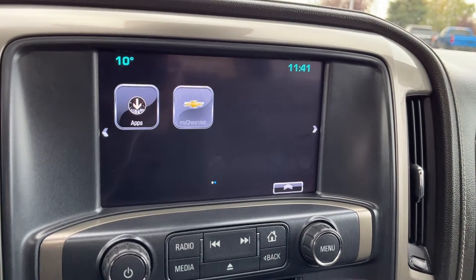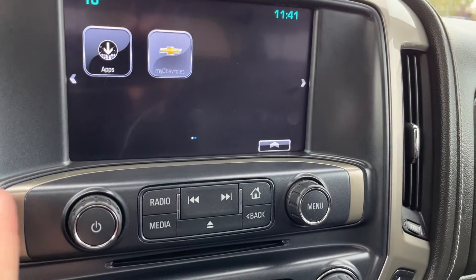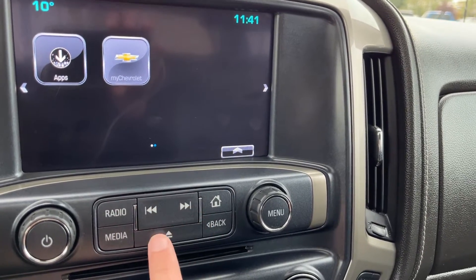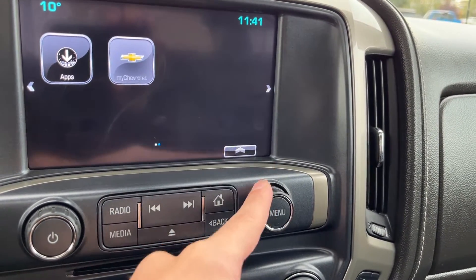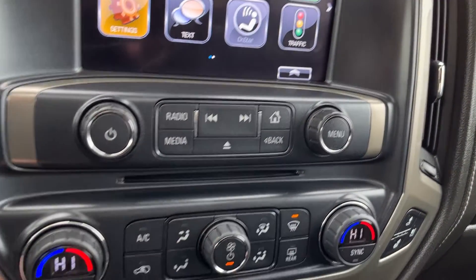When we put the vehicle into reverse we have our backup camera with our adaptive guidelines. Below it we have volume controls, radio, media, home, back, seek, as well as our eject — menu controls if we don't want to be using the touchscreen. Then a CD player across the bottom.